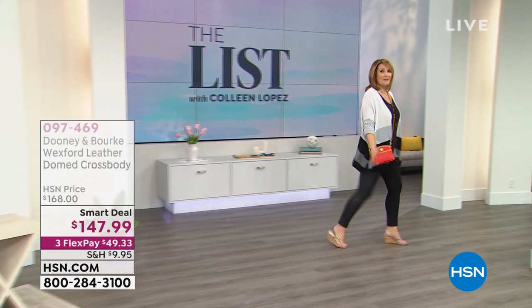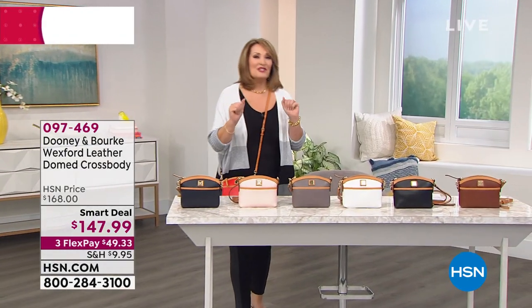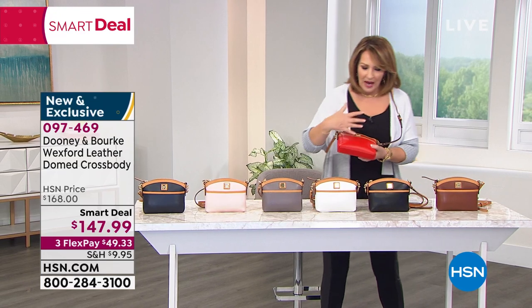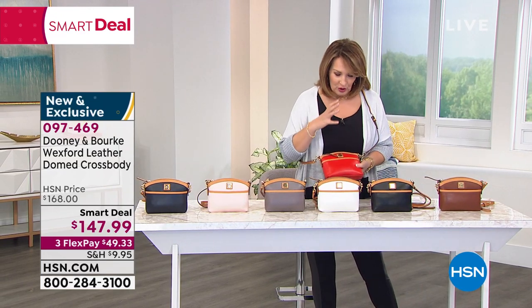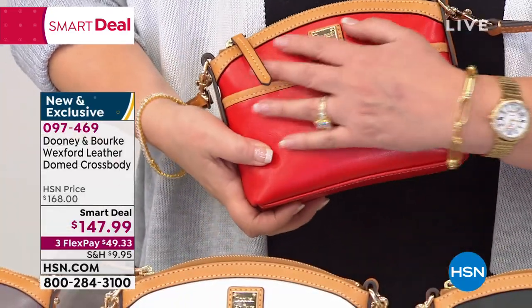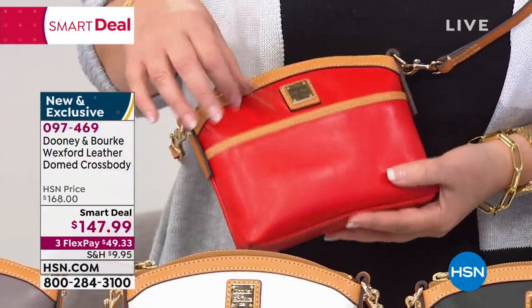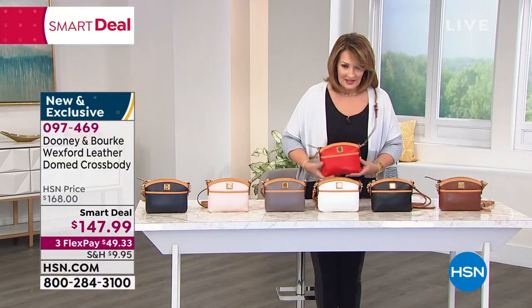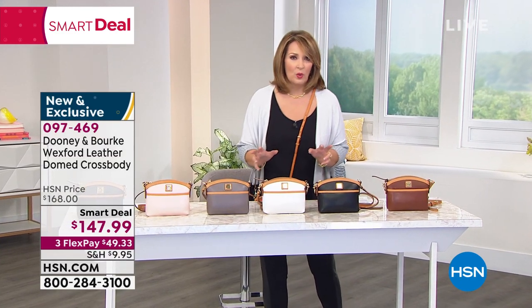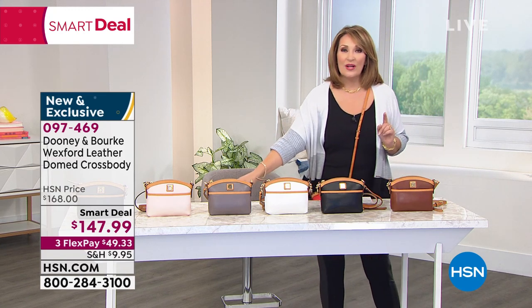I promised you smart deals — Dooney & Burke is in the house. I want to show you this gorgeous purse. Tonight you get first dibs on all the colors. Dooney & Burke, iconic American brand, beautiful 100% leather, superb in every detail. I'm going to show you the one I'm holding right out of the gate — this is called Salmon. One of the biggest trends in purses is the pochette. It's a crossbody — you can take the strap off — and it's only $147.99.